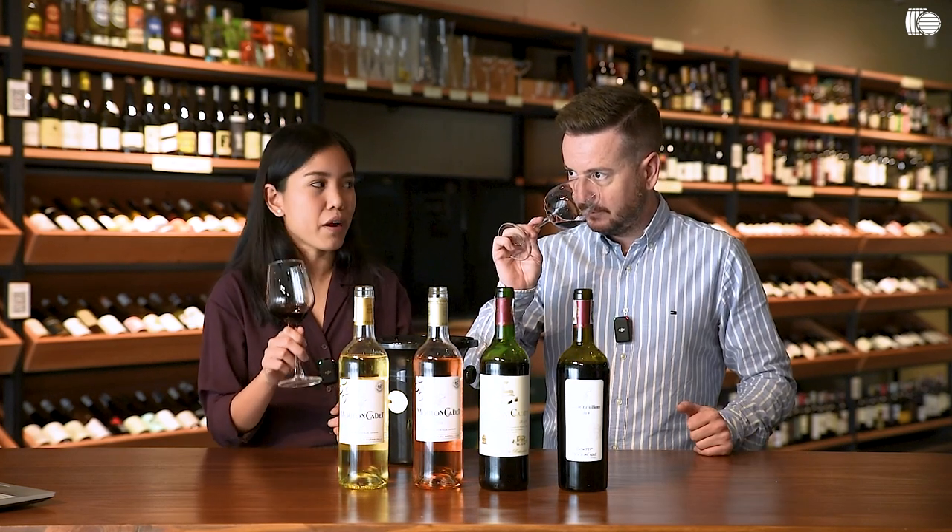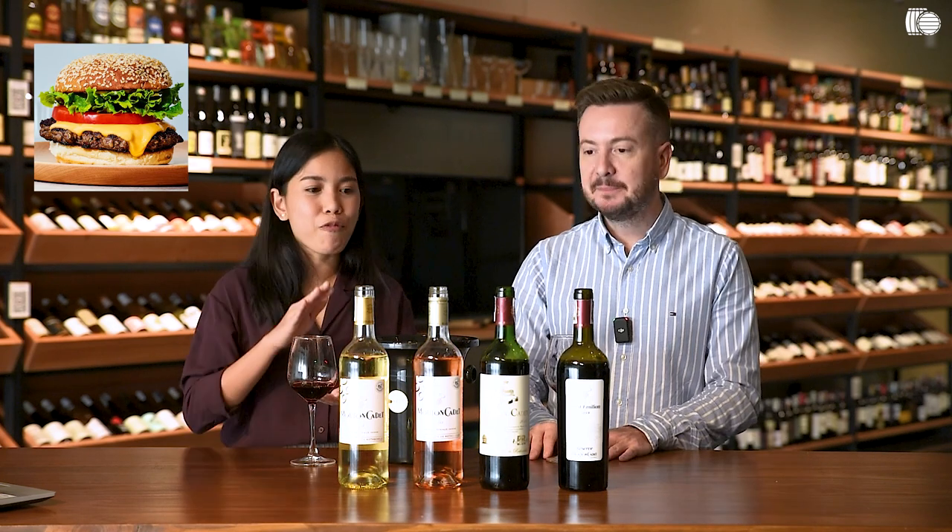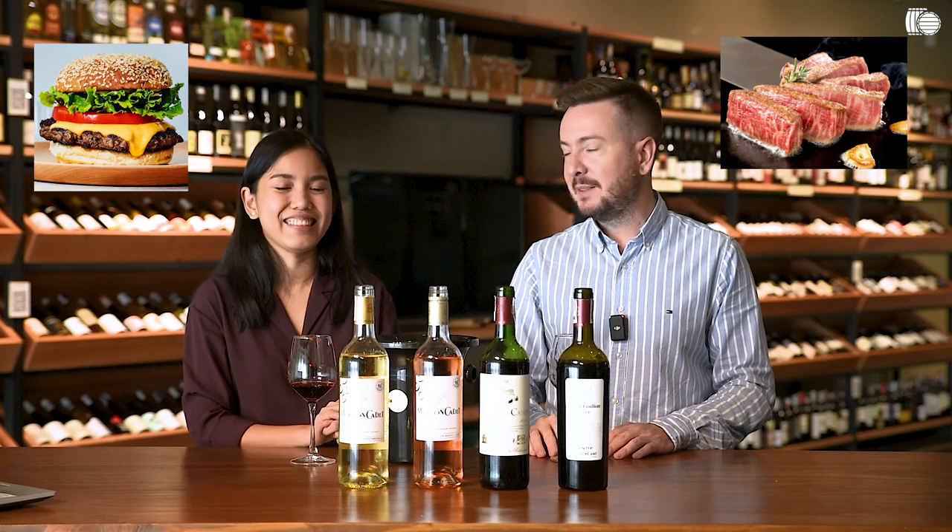I would actually pair this with a cheeseburger — the one that's flame-grilled, thick, juicy burgers. Something fancy, maybe like Kobe beef or Wagyu beef. These wines are actually more than ₱1,000 at SRP, but watch out for the featured collection because these will be discounted at 10% off. That is all for our Mouton Cadet lineup.